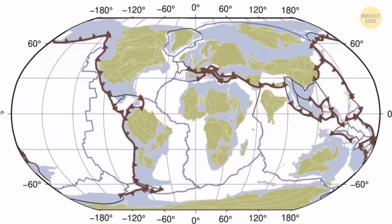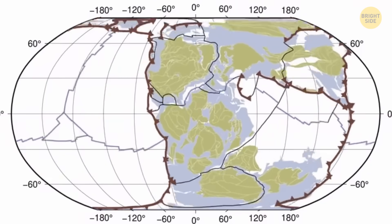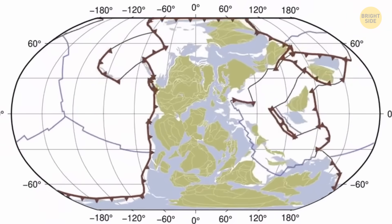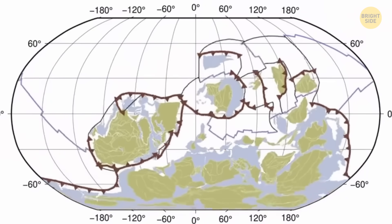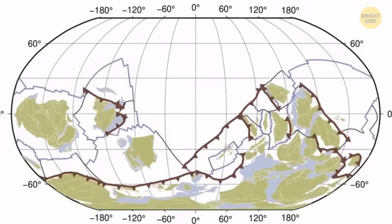Different theories talk about different positions where this new supercontinent might end up one day. But it seems it will probably be somewhere in the polar area, centered on what we today recognize as the Arctic Ocean. Not my cup of tea – bring me back the sunny one. But let's go eat.